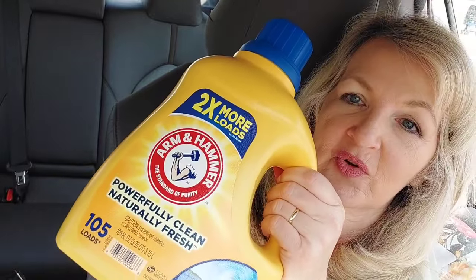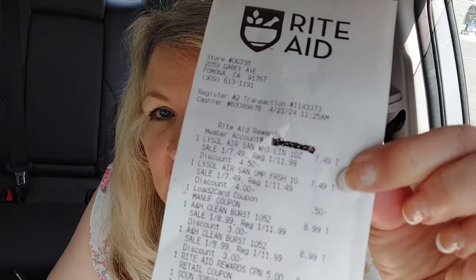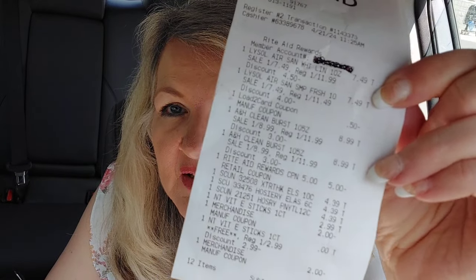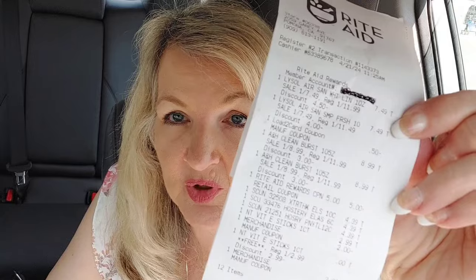You don't need to score any clearance to do this deal. I'll show you my receipt. I had to block out my member account number because when I submit my receipts to Fetch, I think they think I'm just picking up receipts off the trash and using them, so I just blocked it out. Up top, we have the Lysol Air Sanitizers at $7.49 with the 50-cent load, and the Arm & Hammers for $8.99 each. I had a 5-off-30 purchase-based coupon that they emailed my sister — she forwarded it to me and I printed it out, and it's been working really well.